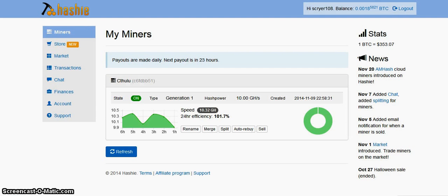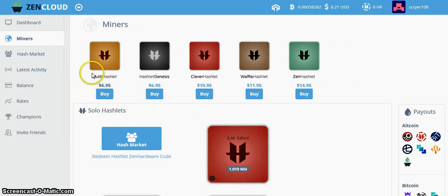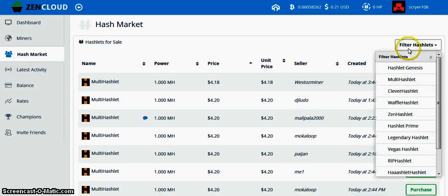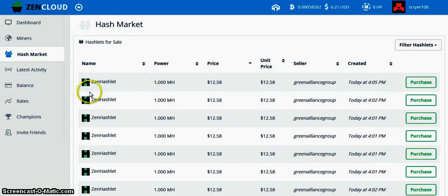Then pick up some miners because they are cheap and you can get good deals here — 4 bucks for 10 gigahashes, a little cheaper than the Zen 5 miners in the hash market. These are from $4 to $5 to $12 a piece. Apparently the Zen hash slots are the most profitable and I'm still saving up money to get some.